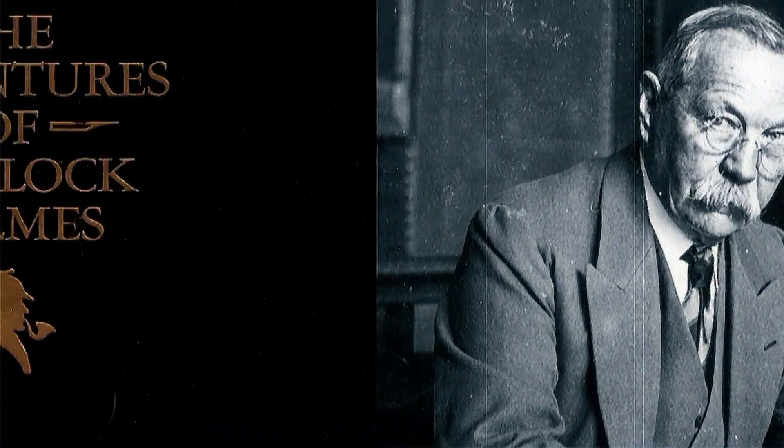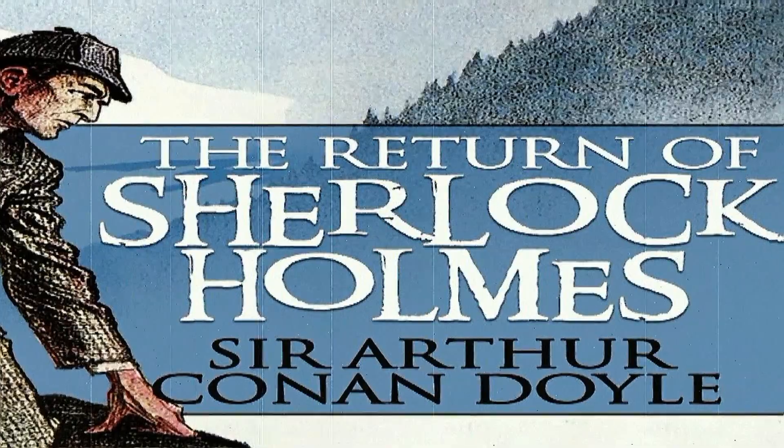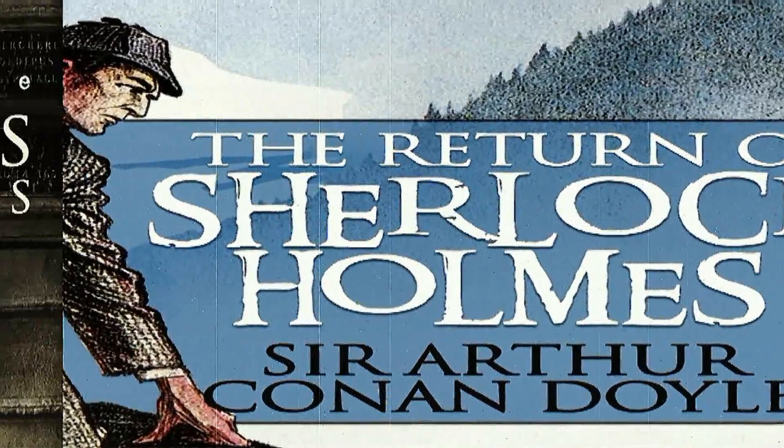Well, we would argue the latter, for he actually uses an incredible 14 disguises across the 60 stories. Though admittedly, the 14 disguises are actually split across 10 stories, but it's still a fair amount.